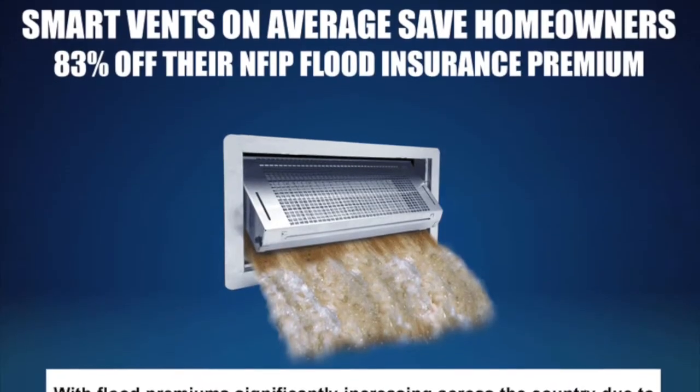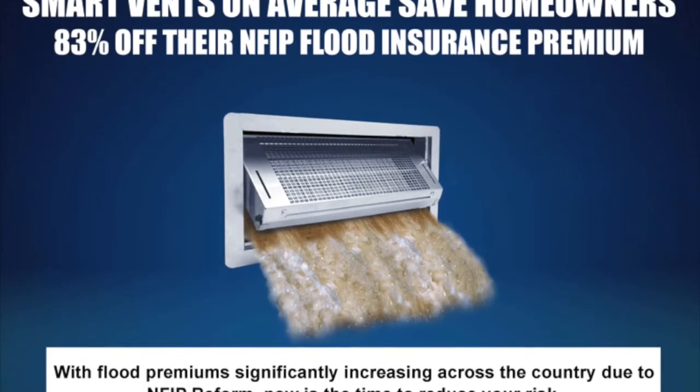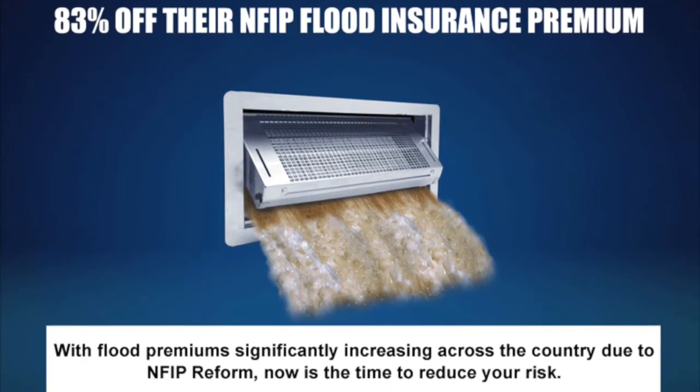Secondly, with smart vents, if you qualify, you can get a discount on your flood insurance. It sort of pays for the protection.